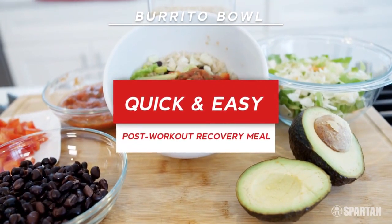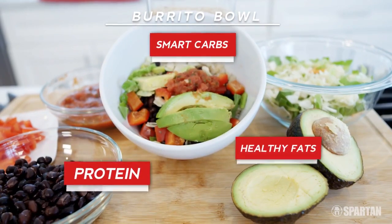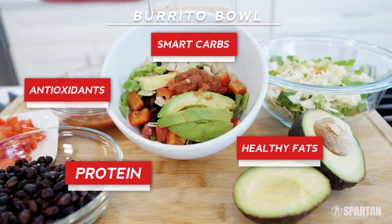I'm here to show you a quick and easy post-workout recovery meal that features smart carbs, protein, healthy fats, and antioxidant-packed produce.